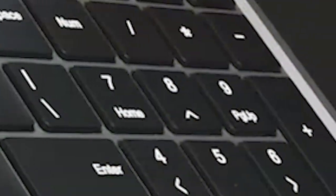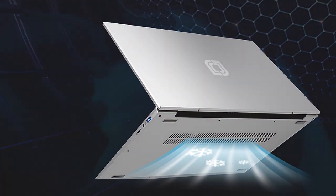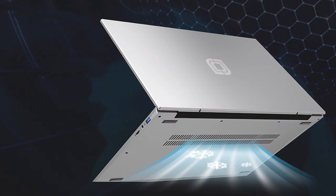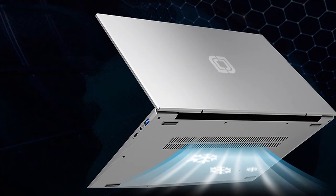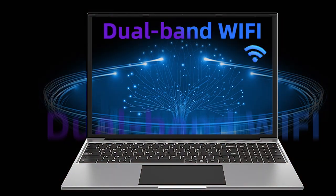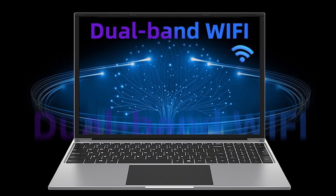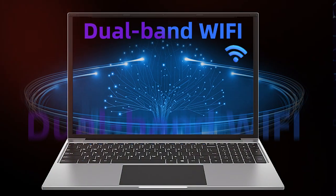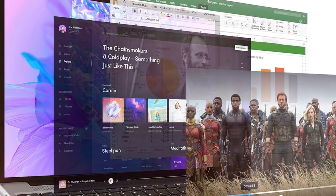With its slim and lightweight design, the Jumper 16 is perfect for students, professionals, and anyone on the move. The inclusion of Office 365 ensures you have access to essential productivity tools, while the numeric keypad adds convenience for data entry and calculations. Whether you're working on documents, browsing the web, or streaming your favorite content, the Jumper 16 offers crisp visuals and responsive performance to enhance your overall computing experience.